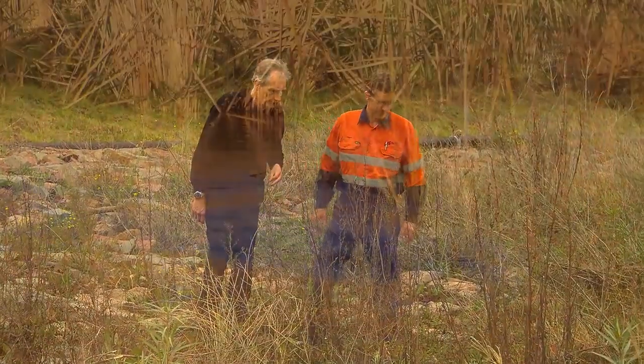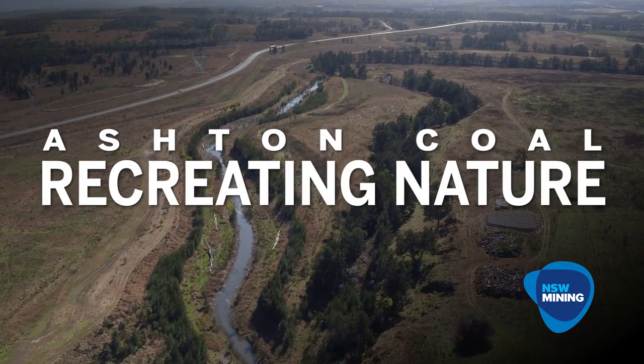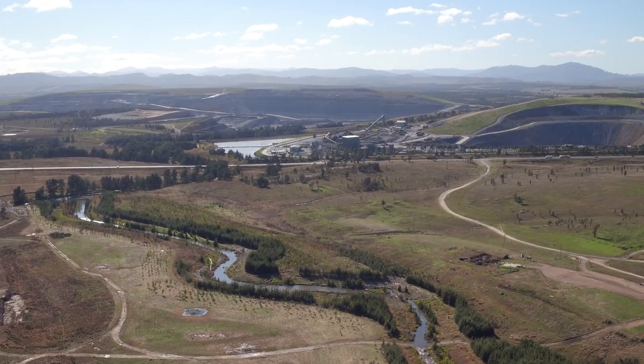That's a great habitat for juveniles. The Ashton Coal Mine actually has an ephemeral creek that flows across it, and so to mine, we had to actually divert this ephemeral creek.